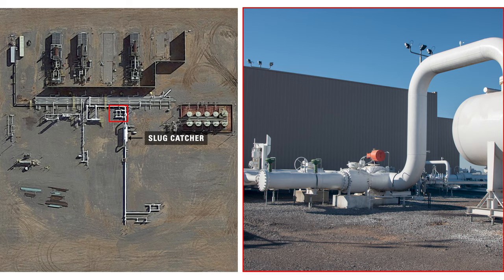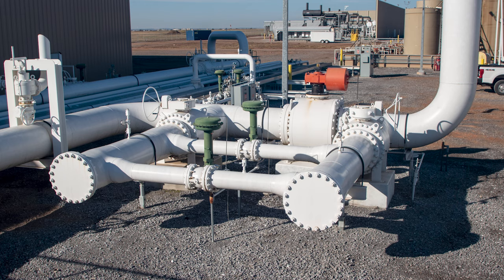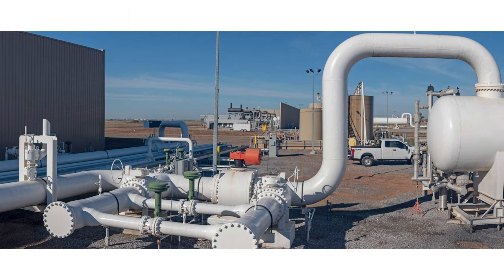After the slug catcher, you may notice more pipes with empty end connections. This station is built to be modular and allow for other equipment to be added in the future if the producer decided it was necessary for increased capacity.